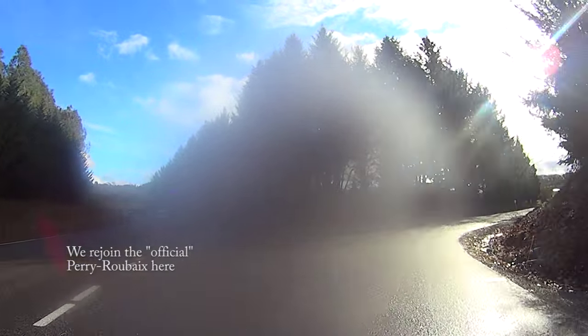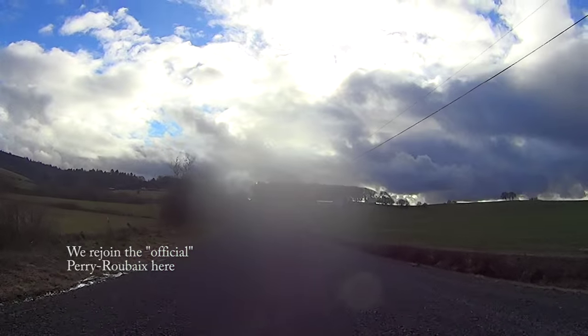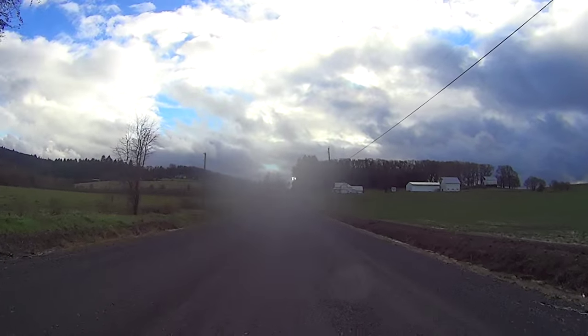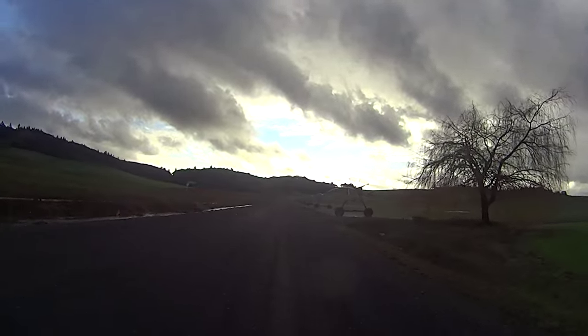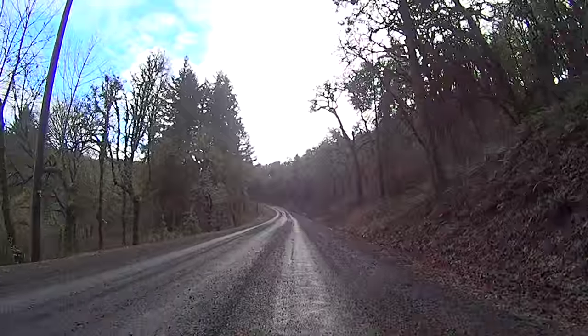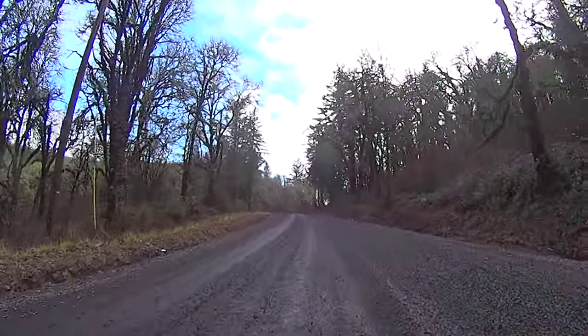Just after mile 18, with about 10 miles left to go, you'll turn right onto Oak Grove Road for more gravel. Oak Grove Road is the most challenging section of gravel, with some pretty dense gravel sections and 3 climbs, including the toughest — about a 1-mile 230-foot climb with sections of 8% grade.